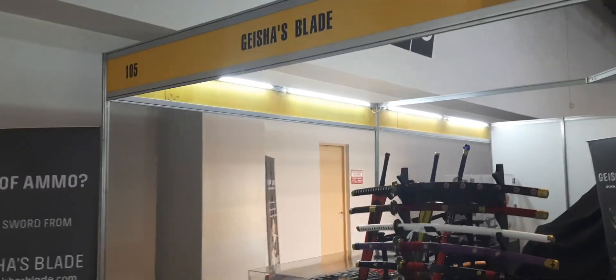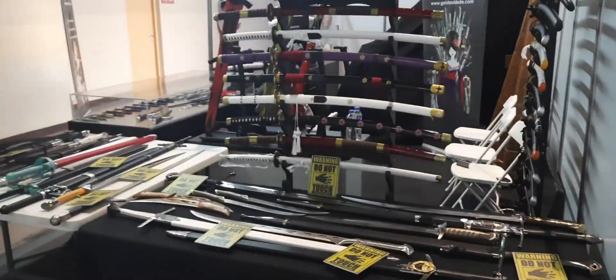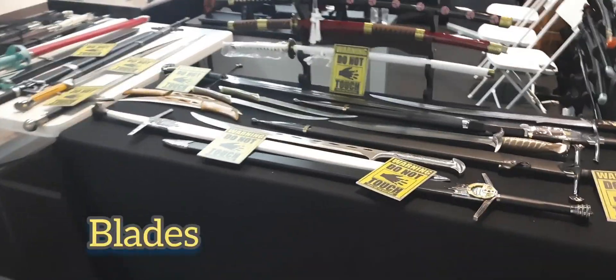Here is a Gracious Blade booth. They got the katanas and swords.